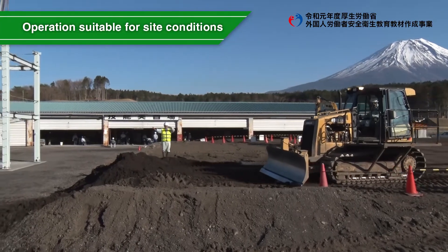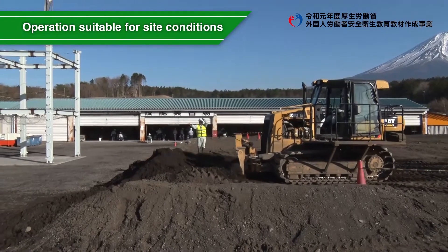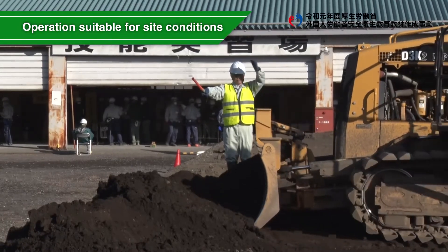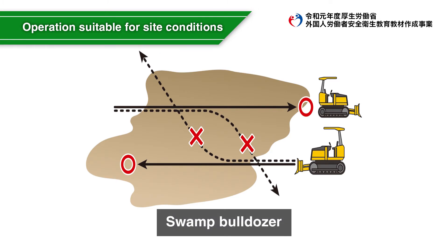When working in places where there is a risk of falling, such as a shoulder or the top of a slope, do not get too close to the shoulder and work carefully under instructions by a guide or watcher. Drive straight onto soft ground without turning the control lever as much as possible, and use a swamp bulldozer while avoiding running in the same place repeatedly.